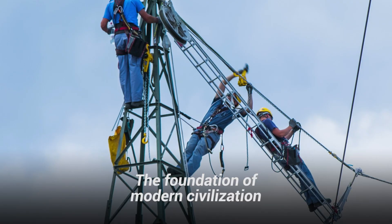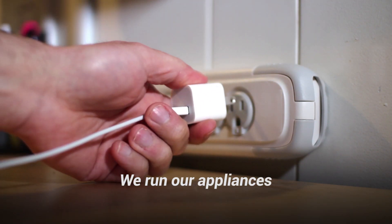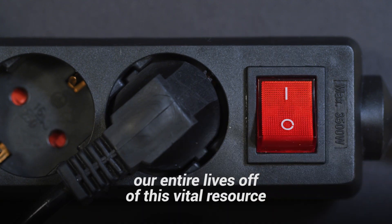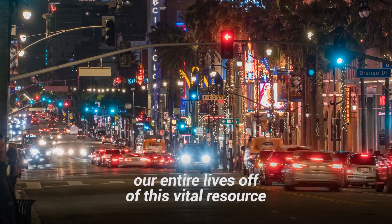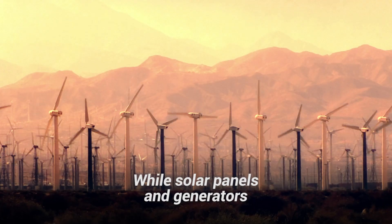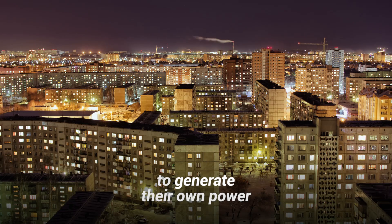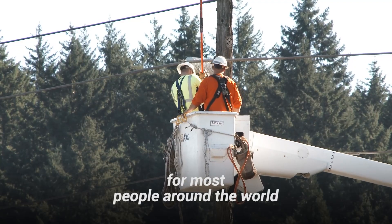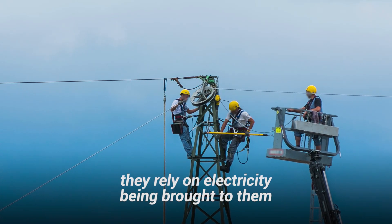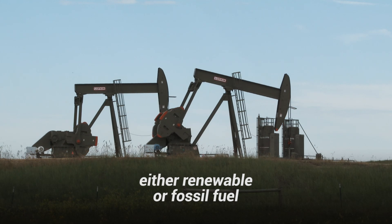The foundation of modern civilization is electricity. We run our appliances, our computers, our entire lives off this vital resource. But how does it even get to your house or apartment? While solar panels and generators allow individual homes to generate their own power, for most people around the world, they rely on electricity being brought to them through power lines from power plants, either renewable or fossil fuel.